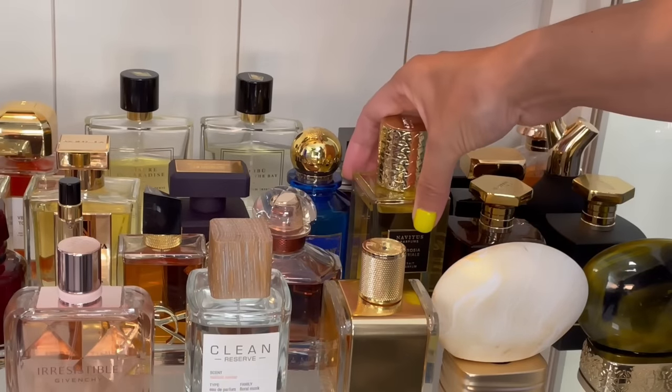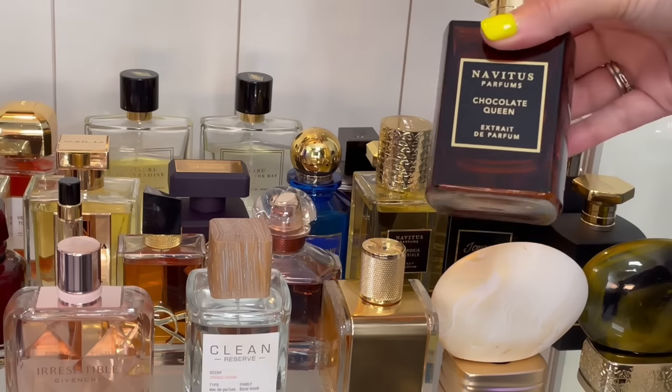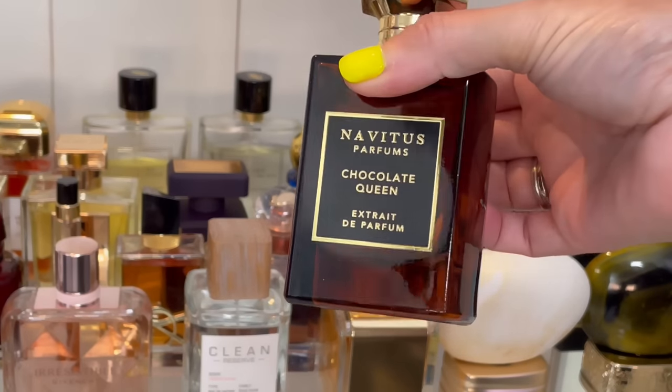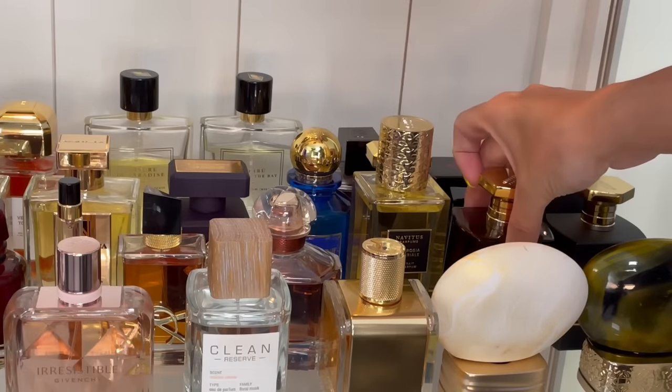We also have Chocolate Queen — gorgeous chocolate fragrance. It does have some woodiness and some bitter almond to offset all the sweetness, which I love, because it makes it wearable and not too sickeningly sweet.